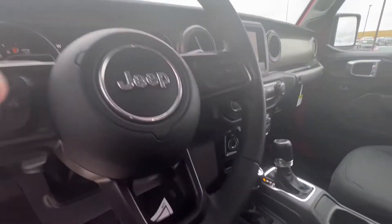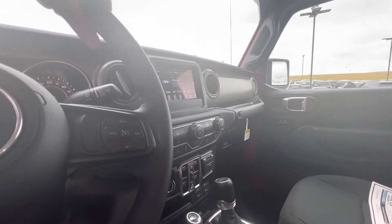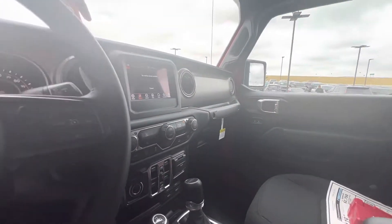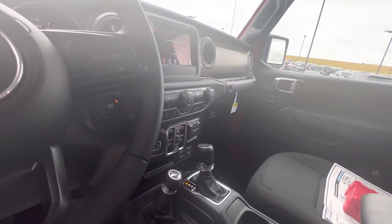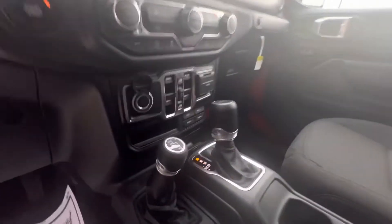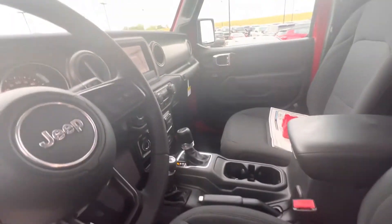Very beautiful. It's got AFM, XM Radio, Apple CarPlay, Android Auto. It's got a compass so you always know which direction you're going. It's got the auxiliary switches, so you can add aftermarket parts like lights, stuff like that.